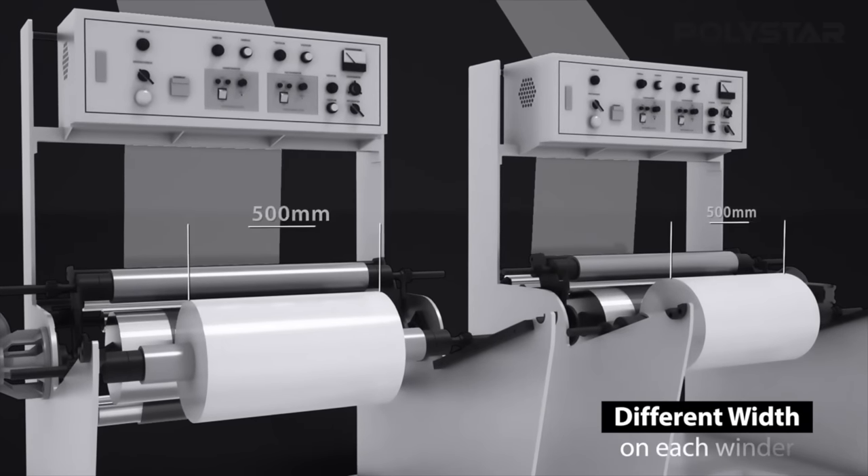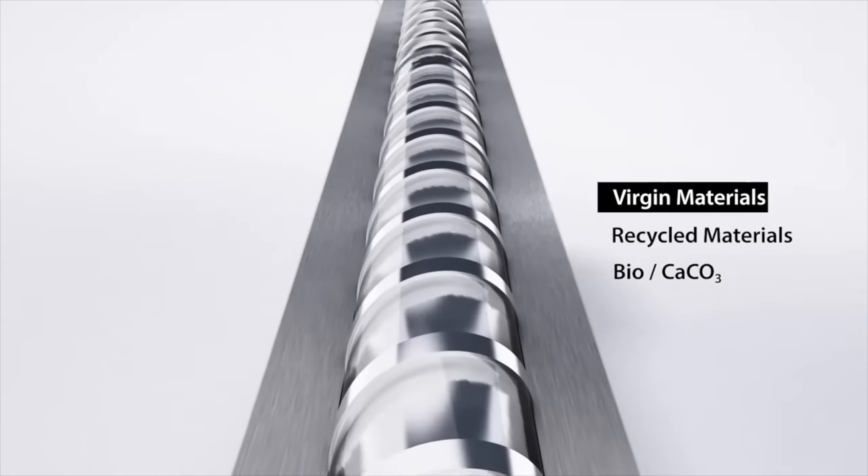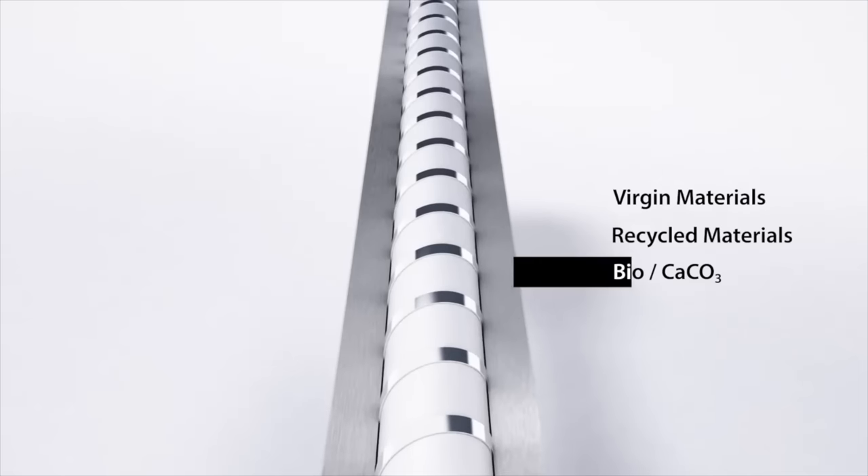Since single-layer and ABA machines each have their advantages, many film and bag producers use a combination of both machine types to target specific products of different width, thickness, and recycled material content, in order to achieve maximum production efficiency. Polystar has specially designed extrusion screws to work with the highest possible percentage of recycled material, whether it is a single-layer or ABA machine, allowing film producers to be more flexible when making different products with different formulas and materials.